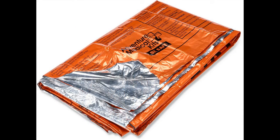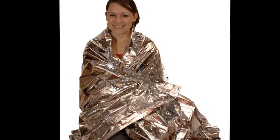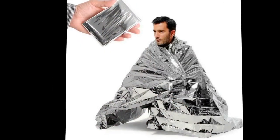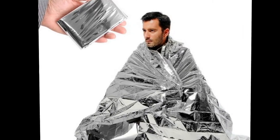Number 6: Space Blanket. Get one or more of these lightweight lifesavers — they can reflect about 90% of your body heat. Or check out the Orange Space brand bags. That way, if you don't make it, someone can find you.